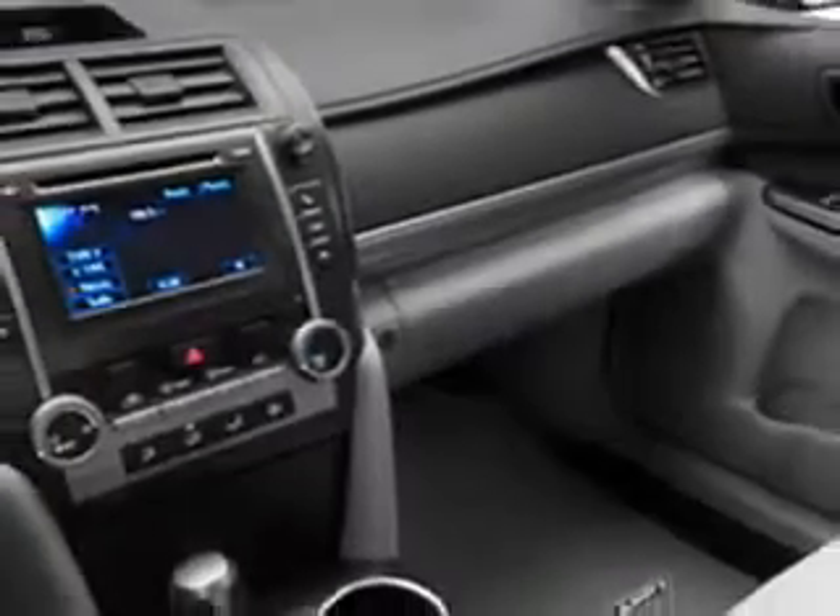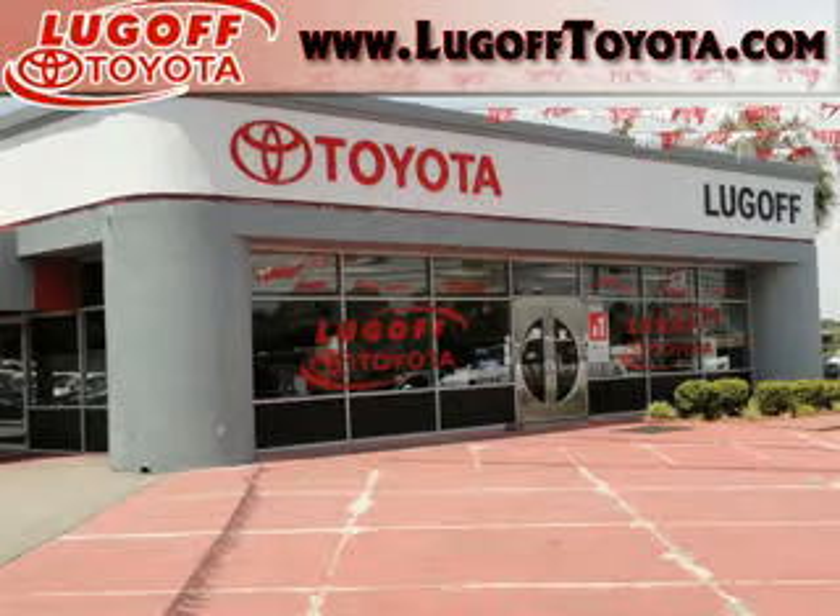Enjoy the drive in this 2012 Toyota Camry. Come see us at Lugov Toyota Scion today. Lugov Toyota, always fast, fair and friendly.